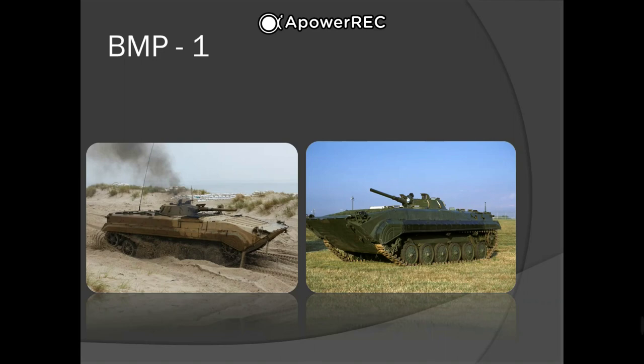Soviet military leadership saw that future warfare would be conducted with nuclear, chemical, and biological weapons. A new design like the BMP, combining the properties of an armored personnel carrier and a light tank, could allow infantry to operate from the relative safety of its armored, radiation-shielding interior in contaminated areas, and fight alongside it in uncontaminated areas. It would increase infantry squad mobility, provide fire support, and be able to fight alongside main battle tanks.